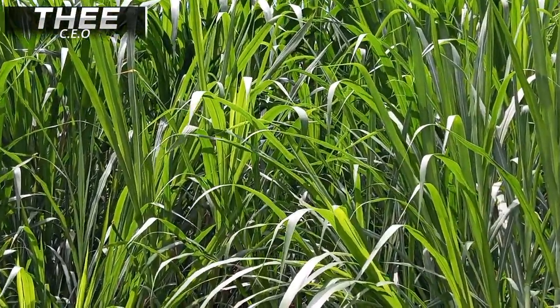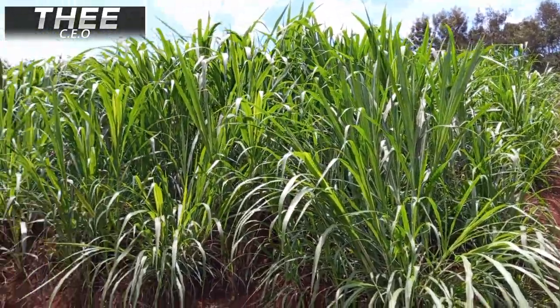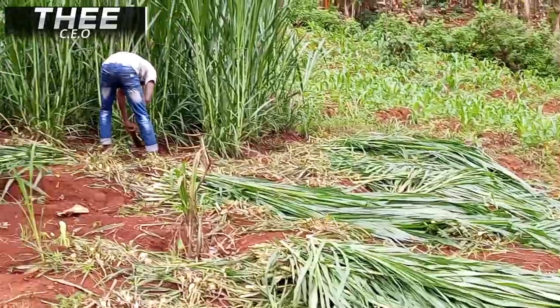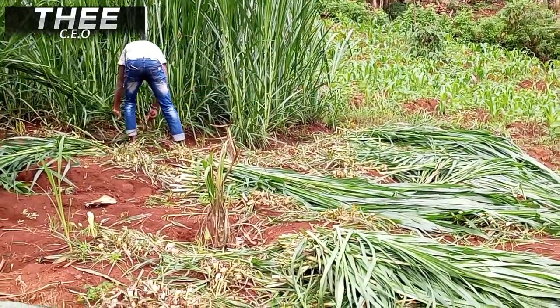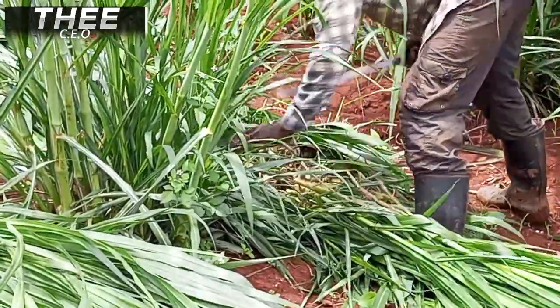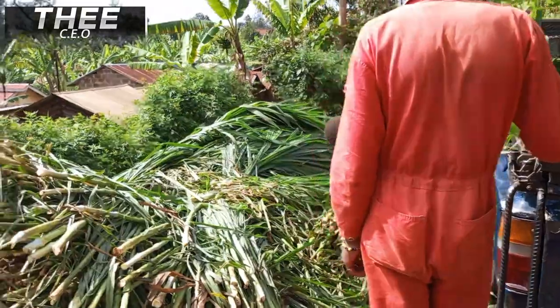Let's now head to where the super napier grass is being harvested by some of our farm managers. This is how the super napier grass looks like — it looks amazing. It is harvesting time so that we can prepare a meal for the animals back at home.